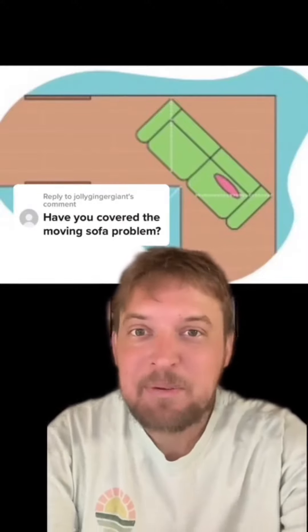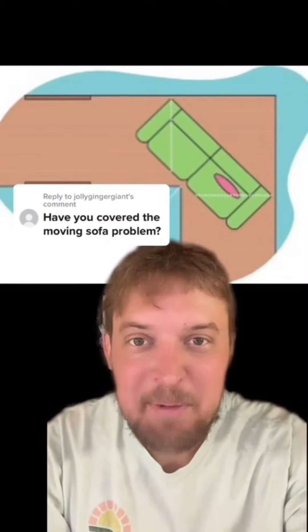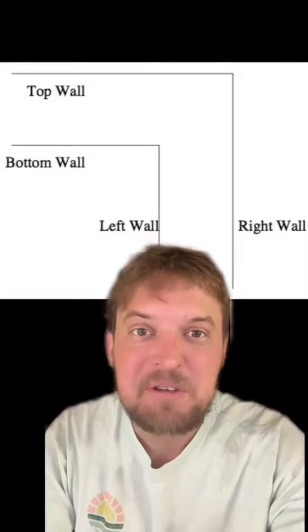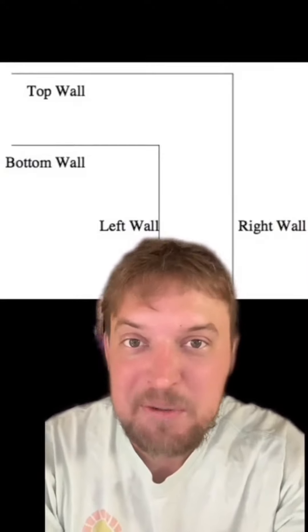The moving sofa problem is one of the most important unsolved problems in mathematics. Originally posed in 1966 by mathematician Leo Moser, the problem asks what's the largest two-dimensional shape you can move through this L-shaped hallway that has a width of one unit?